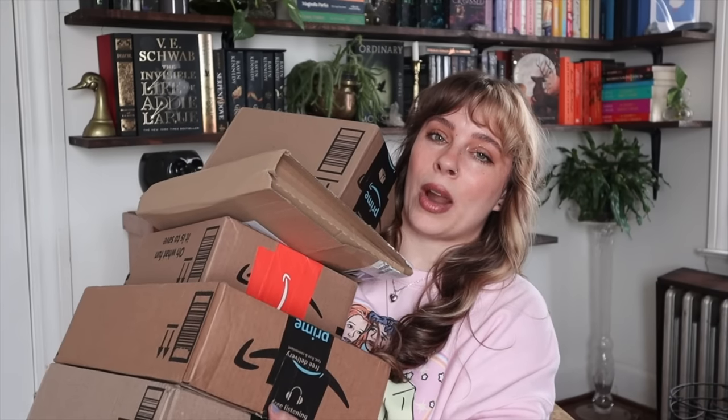We have a book haul today. I've been buying books like an absolute crazy person lately and I've accumulated quite a few. The majority are from Amazon, but I also have a few from Blackwell's and a couple from Barnes & Noble. One of them is a special edition — my first official special edition in a case — and it's beautiful. We're going to start with Amazon first since that's the bulk of the boxes.